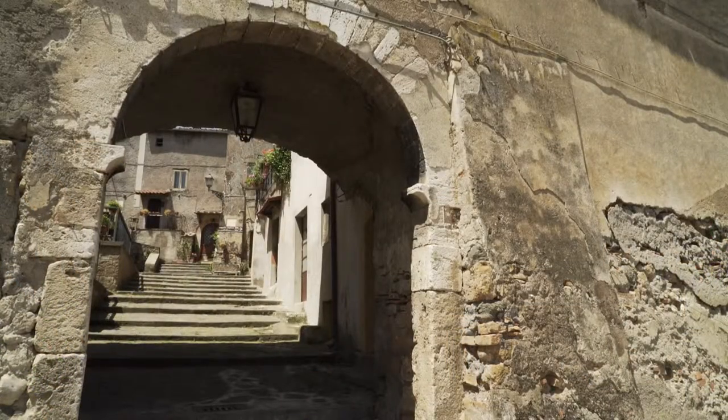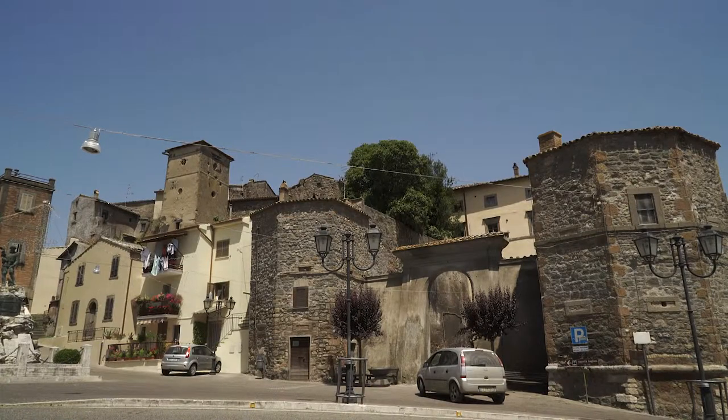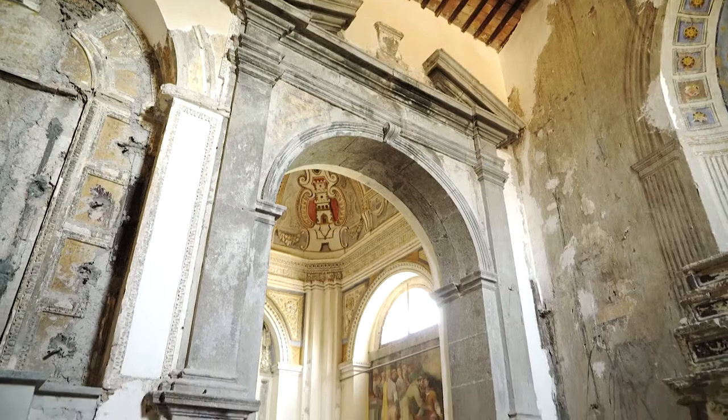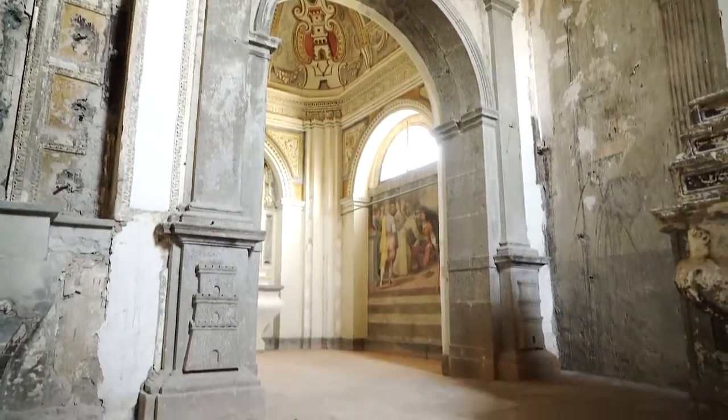Il palazzo e le sue torri ottagonali risalgono al 1500, come la cosiddetta Cappella Baglioni, che si trova all'interno dell'ex chiesa di Santa Maria Assunta in cielo.